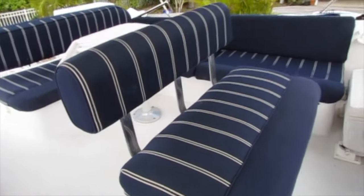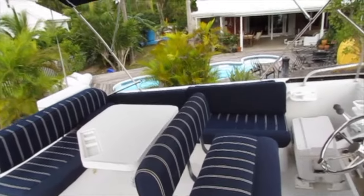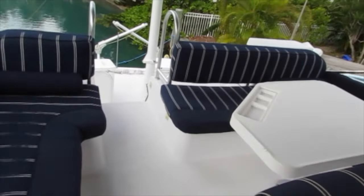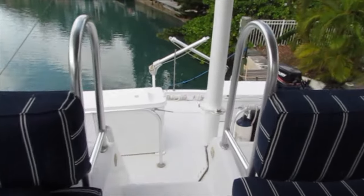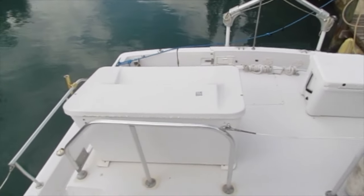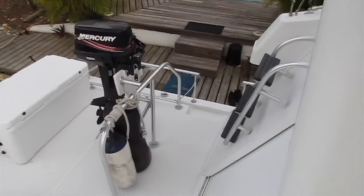As you can see, the cushions are in beautiful condition and remain covered when it's not in use. The dinghy davit is also an upgraded version and can handle a decent sized dinghy.